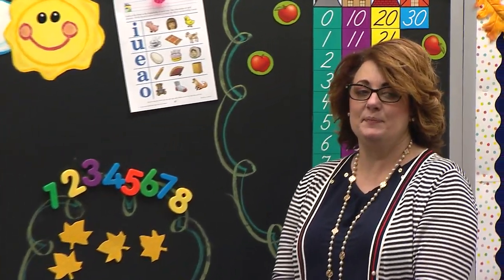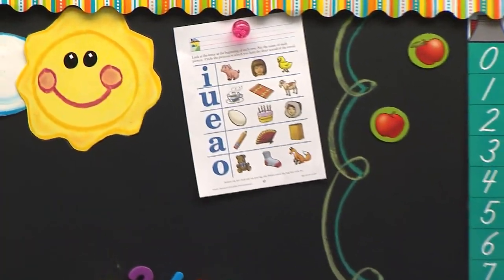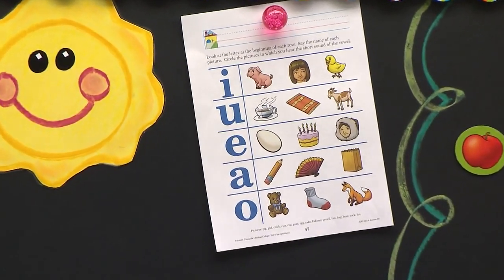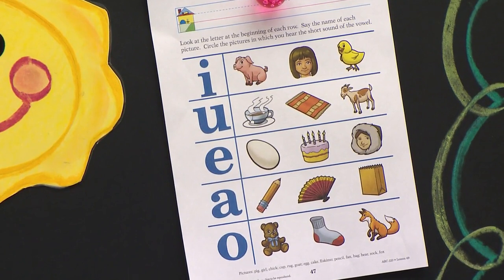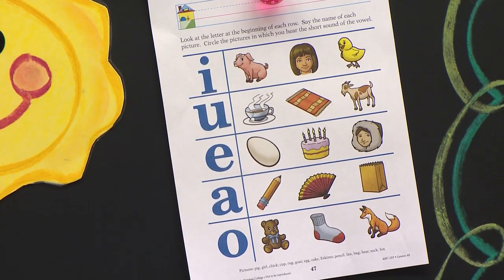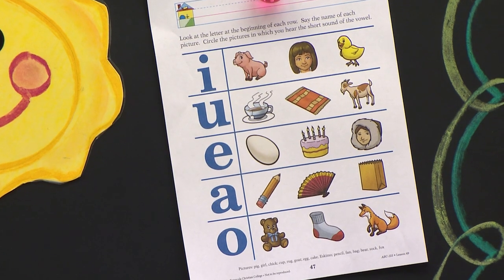And what does I say? Good. So we know what letter that is. And it says say the name of each picture. Circle the pictures in which you hear the short sound of the vowel. So listen carefully. Pig. You say it. Pig. And then you're going to decide today whether you think you should circle it. You're not going to tell me. And I'm going to watch to see who keeps their eyes on their own paper today. Because when we're all done we're going to grade it together. That's a big word — grade it together. We're going to do it together. It's going to be fun.